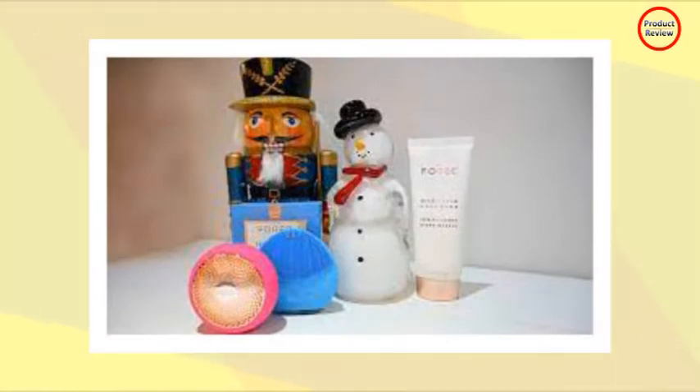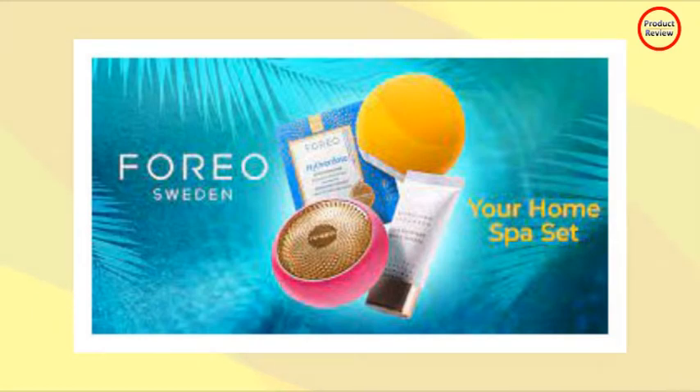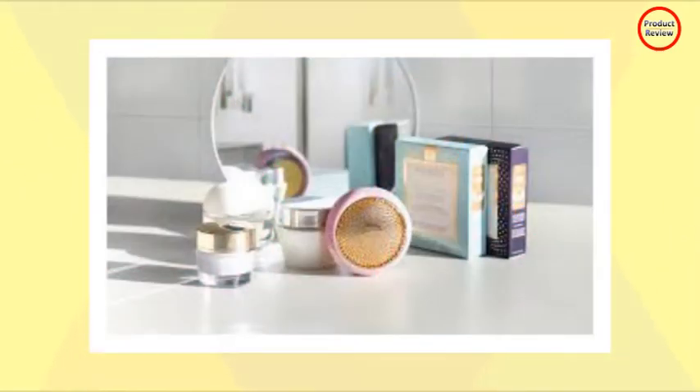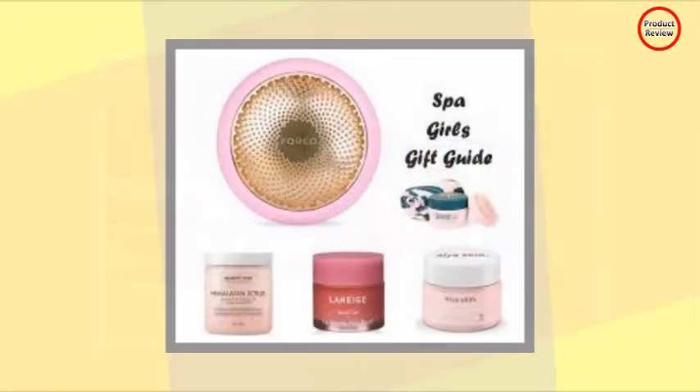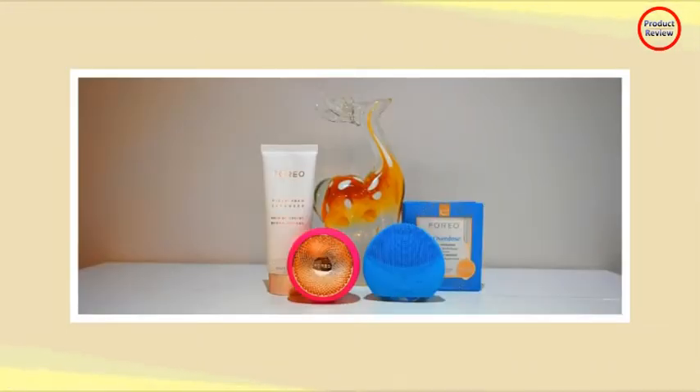Between IKEA, Spotify, and now Foreo, Swedish innovators have proven time and again that they know how to do it right. Foreo CEO and Swedish serial entrepreneur Philip Sedic is carrying the beauty tech torch. Since launching Foreo in 2013 with his wife Ivana, the Foreo brand has turned the paradigm of skincare beauty tech on its head.